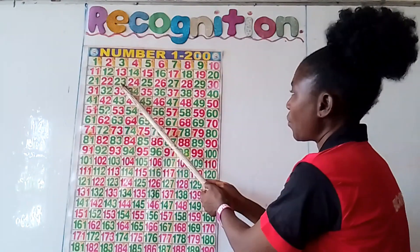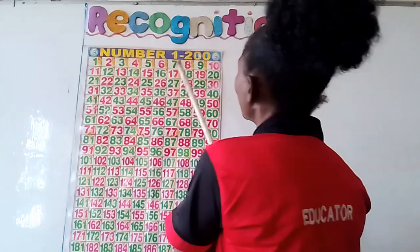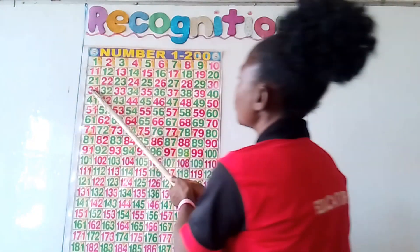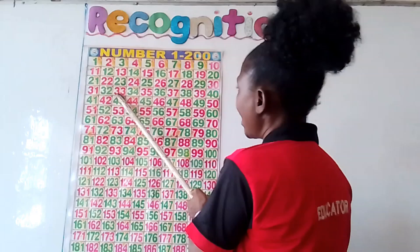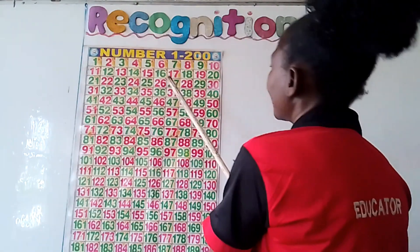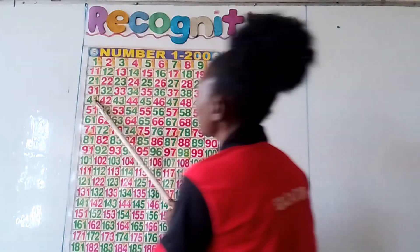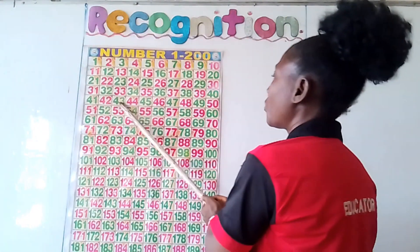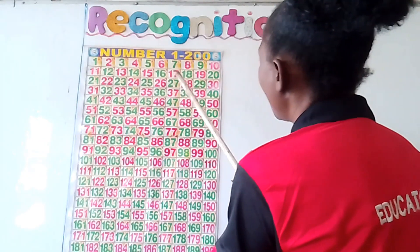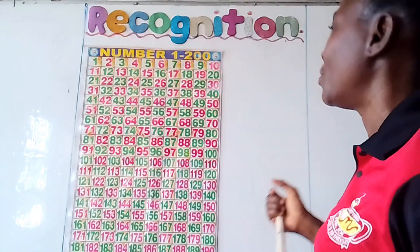21, 22, 23, 24, 25, 26, 27, 28, 29, 40, 41, 42, 43, 44, 45, 46, 47, 48, 49, 50. We'll stop at number 50.